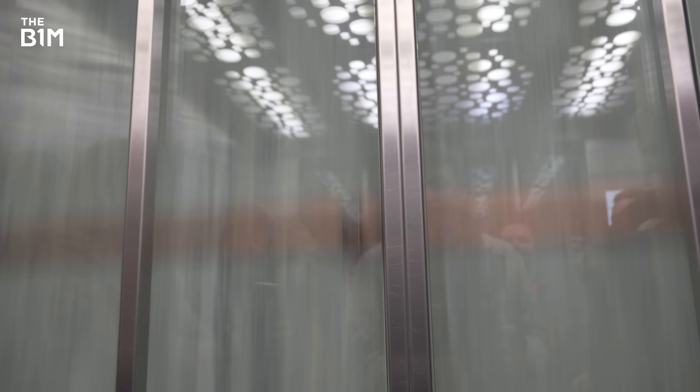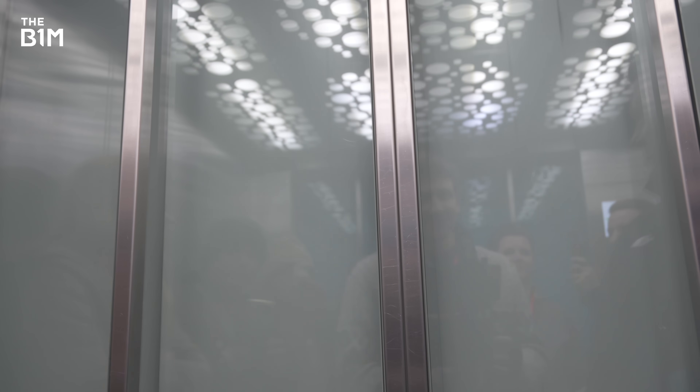And when you've finally reached the top, you're rewarded for your journey with some of the most incredible views on Earth.